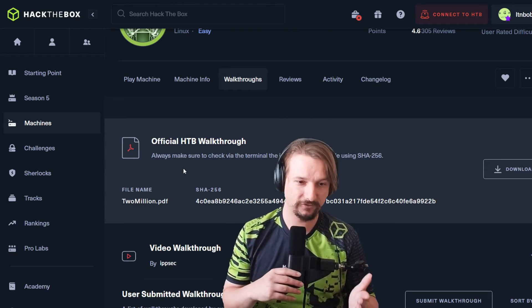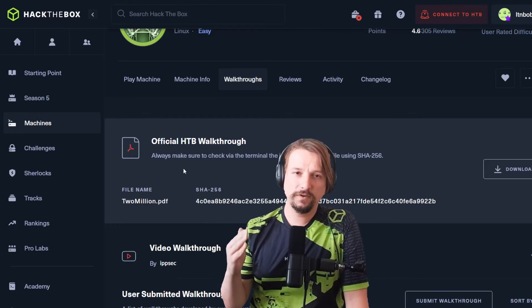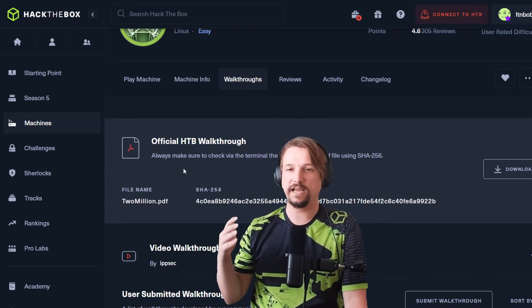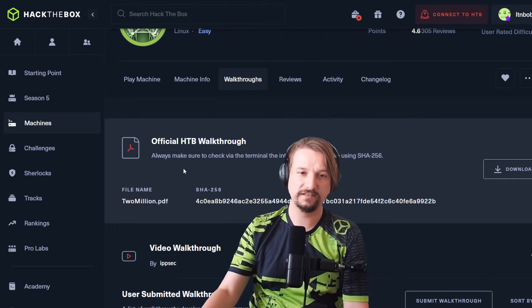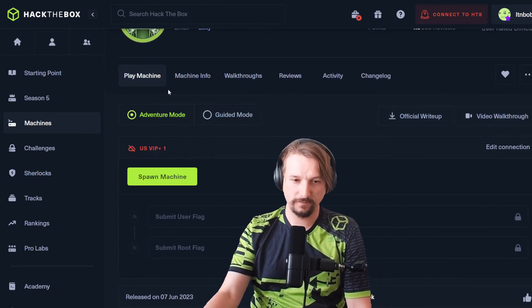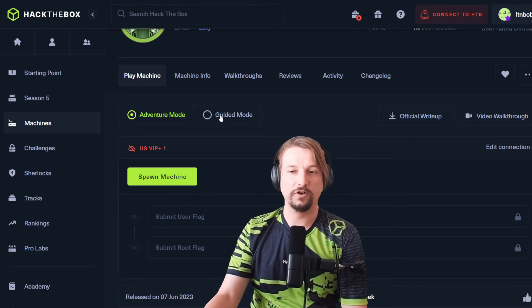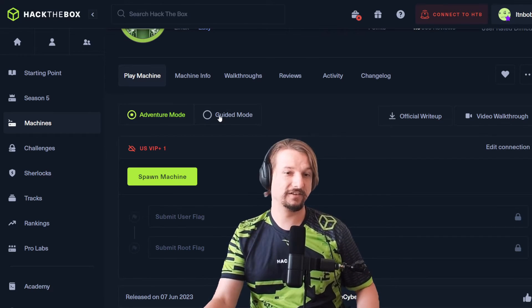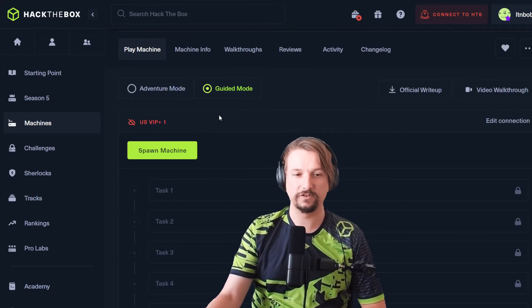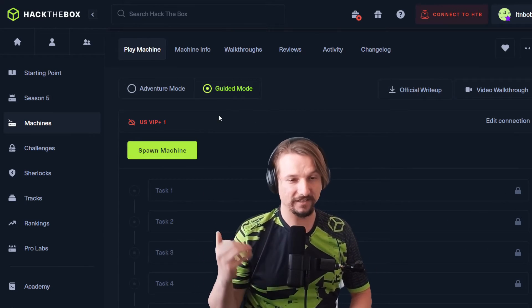I'm not saying you have to live stream to get through a box. I'm just saying don't be afraid to use those walkthroughs — they are there for a reason. They also have what's called adventure mode where you can spawn up the machine and go through it without any guidance. Of course you want to test yourself to do that. And then there's guided mode, which gives you tasks kind of like Starting Point.